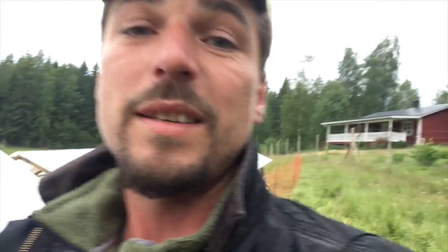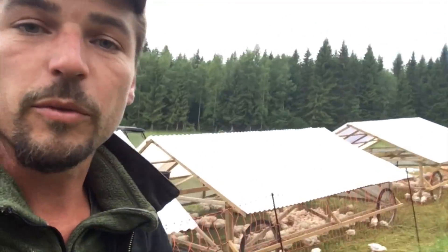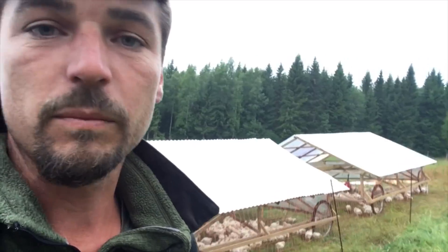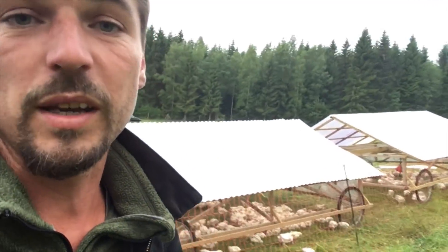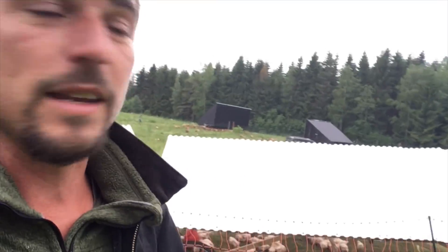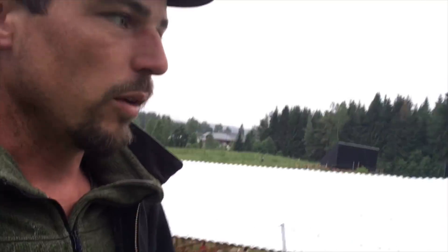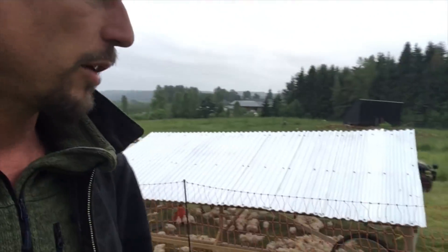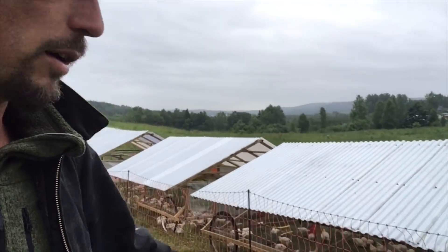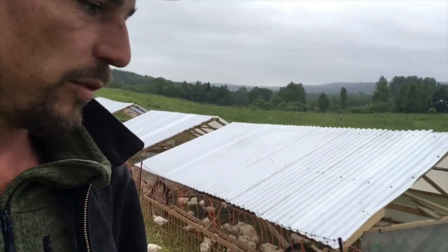I'm glad we acted the way we did, because the birds were bone dry — they were totally comfortable and fine. I think the decisions and actions we took were needed. Today we knew we were going to get rain again, it's a bit gloomy and grey, but it's just drizzle. I've come up here several times today and they're all dry and doing great, so I'm happy with the way we've managed them.